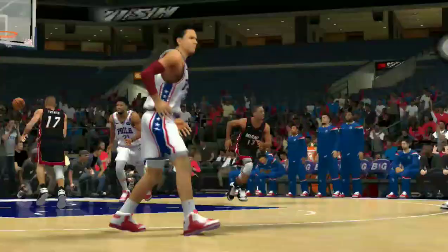Beautiful feed off the bounce to his teammate there. Nicely done. And we're just over three and a half minutes into the first quarter.